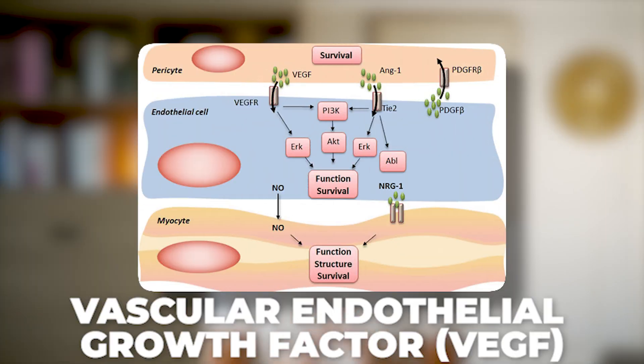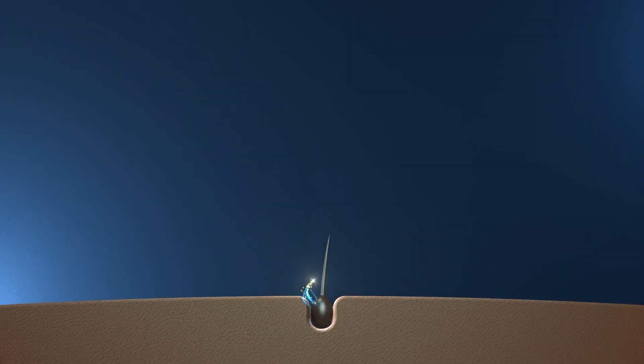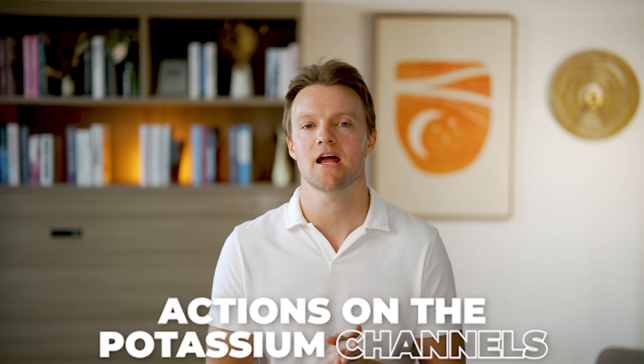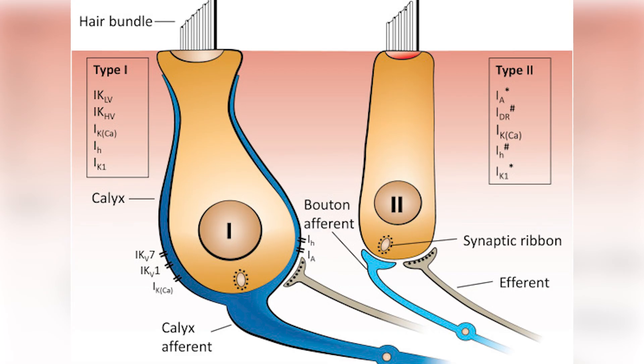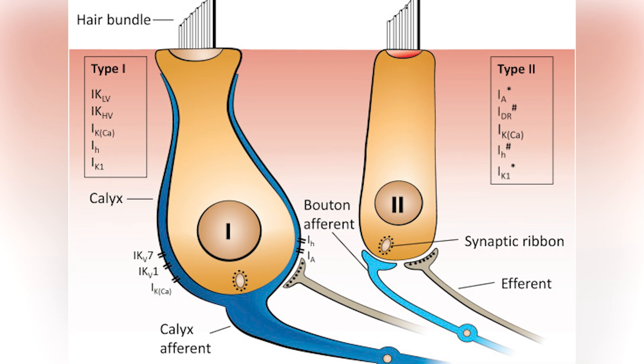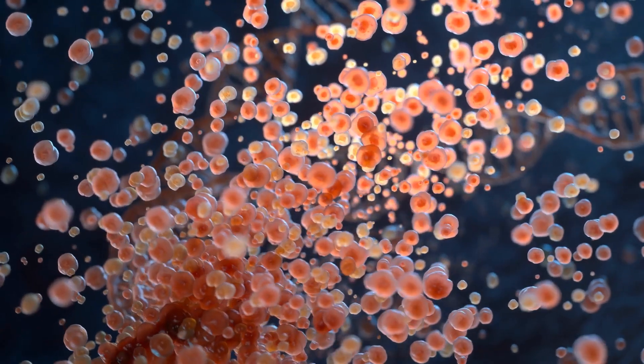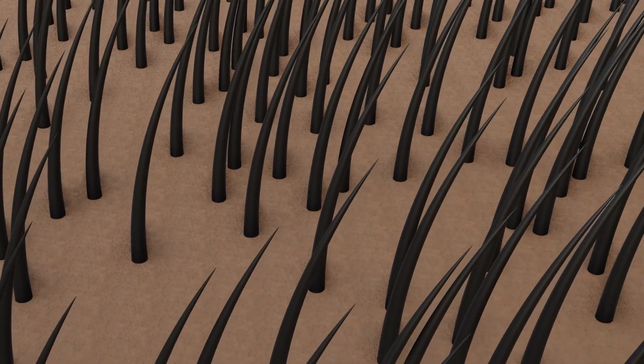In addition to directly promoting blood flow, minoxidil also stimulates the release of a signaling protein called vascular endothelial growth factor, or VEGF. This encourages the tissues surrounding the hair follicles to create new blood vessels, thereby enhancing blood flow even more. Some scientists also believe that minoxidil encourages hair growth through its actions on the potassium channels in the hair follicles. By opening these channels, minoxidil helps to improve cellular function and extend the growth phase of the hair follicle.